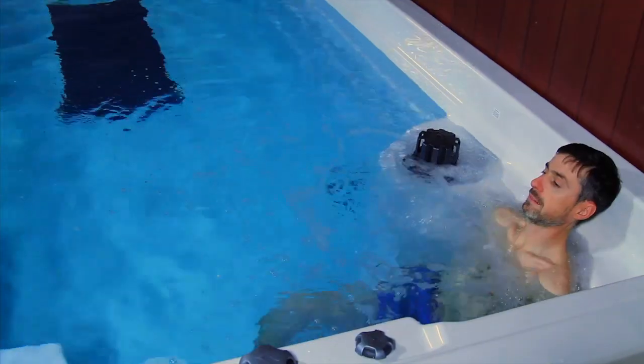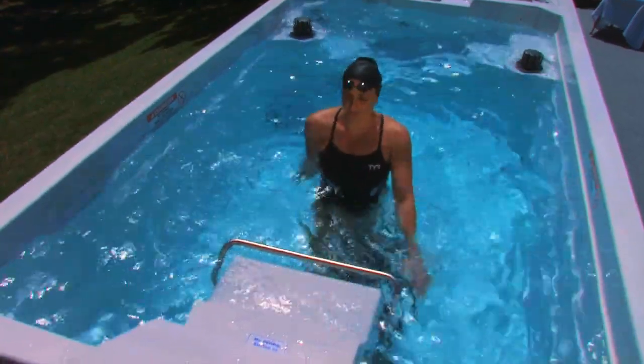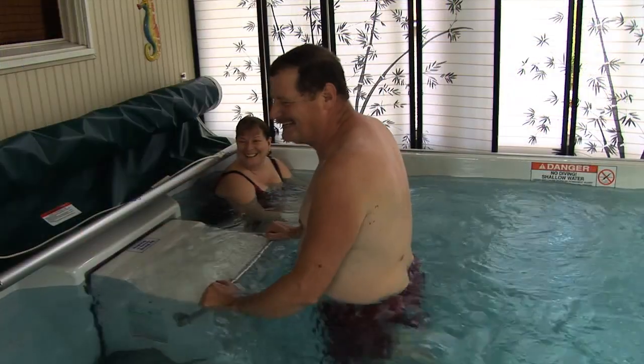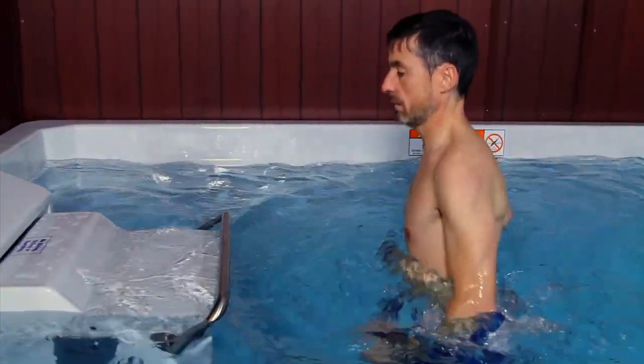All models include a full range of spa features. Our underwater treadmill is ideal for those who want to walk or run without the jarring of land-based exercise. The treadmill offers completely variable speed and the ability to enhance your workout by adding a current to walk against.